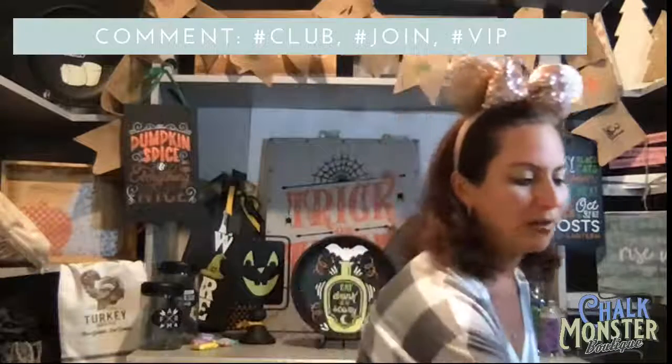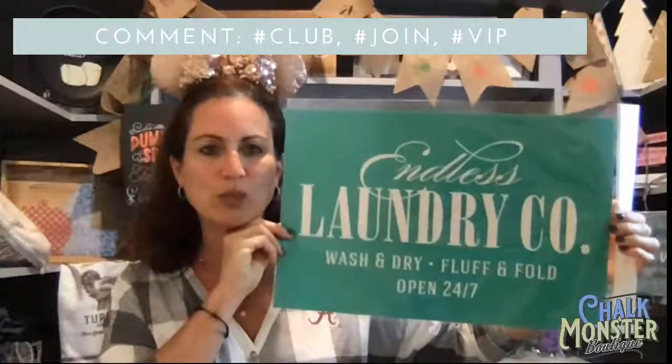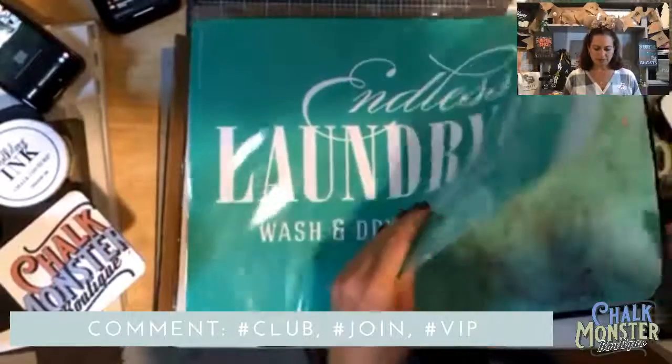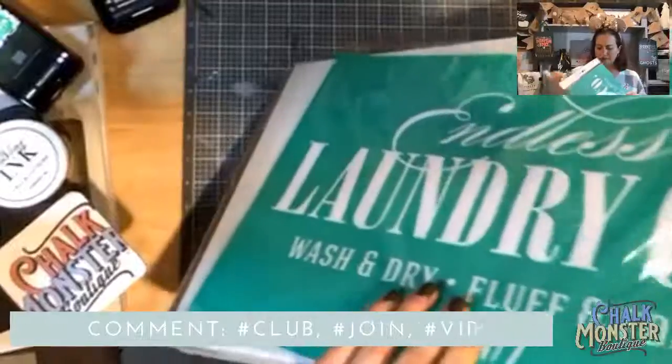I promised you one transfer, two projects. I forgot my water but we'll get through it! Let me show you the transfer first — 'Endless Laundry Co., wash and dry, fluff and fold, open 24/7.' I feel like that's my laundry room, especially with two teenage boys! I've got our fuzzing cloth because we're definitely going to need that tonight.